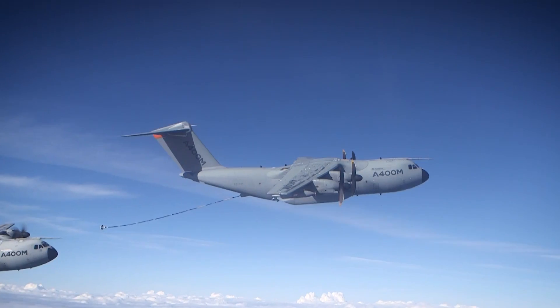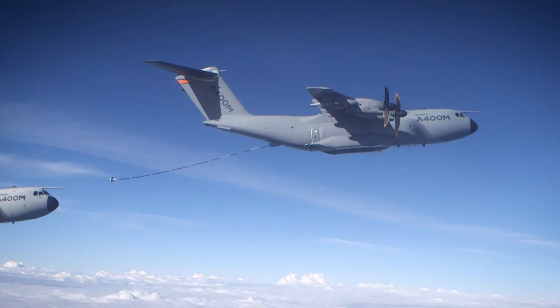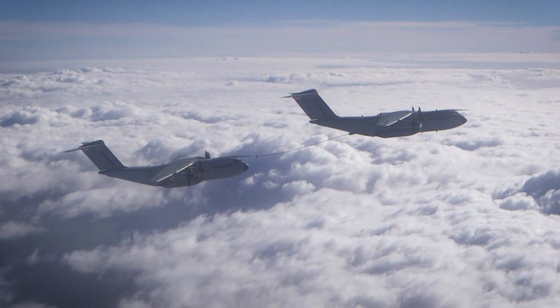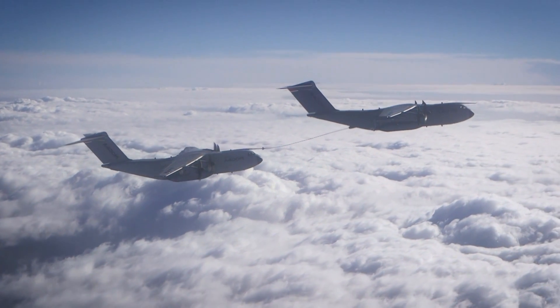The A400M is a unique platform for aerial refueling. We have the possibility to have three refueling points — two under the wing and one under the fuselage — and that provides the capability to perform aerial refueling both to fast jets and to heavy aircraft. The basic fuel capacity of the A400M is 50.1 tons, which already makes a big amount of fuel available to perform aerial refueling.